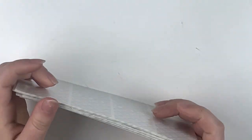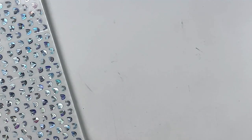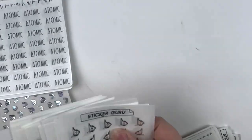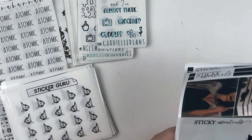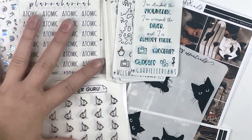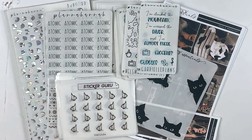That is everything I have for this haul. I think it's so funny that I didn't realize I got doubles of those underlays. But yeah, that's everything for this haul video — I hope you guys enjoyed and I'll catch you in my next one. Bye!